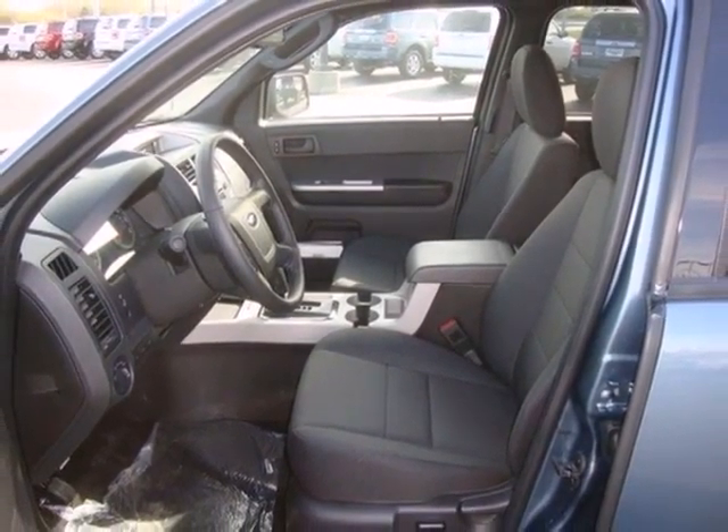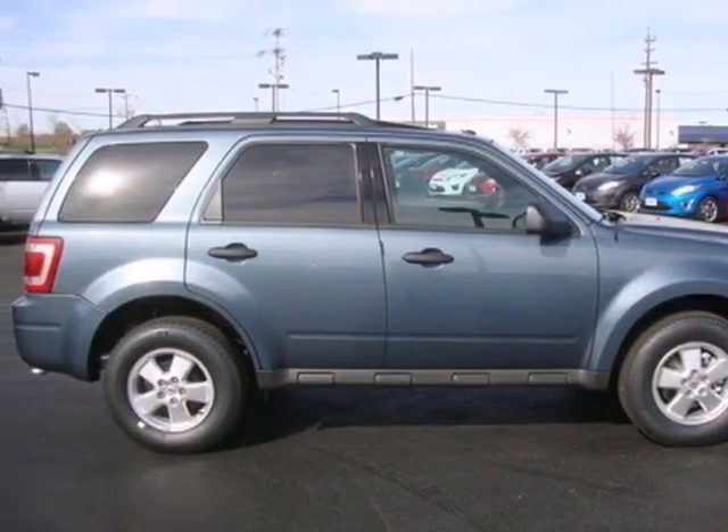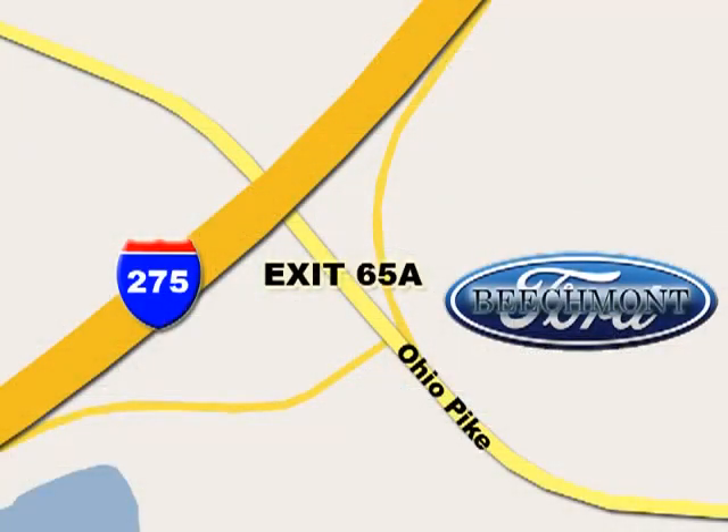Driving with pride and peace of mind starts here in this SUV. See for yourself today. Beachmont Ford — we're a friend in the community. Stop in today. We're easy to find off I-275 and exit 65A Beachmont Avenue.